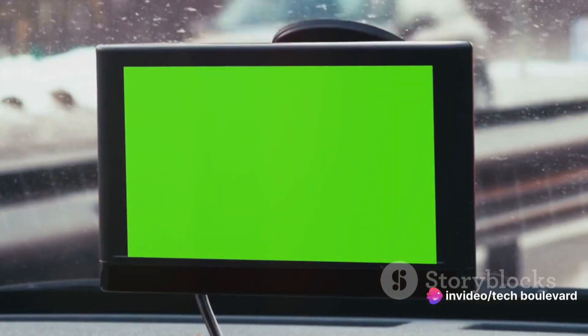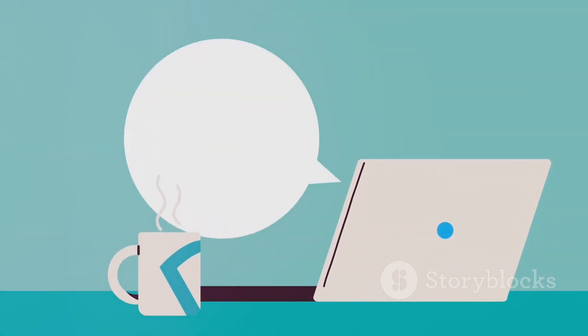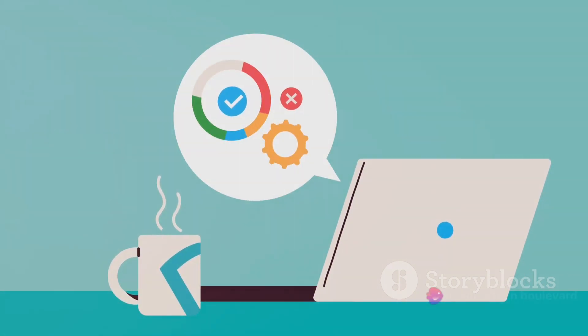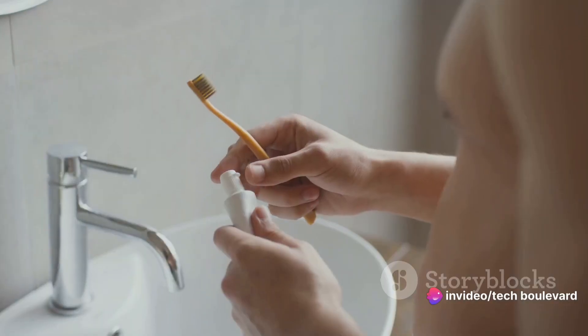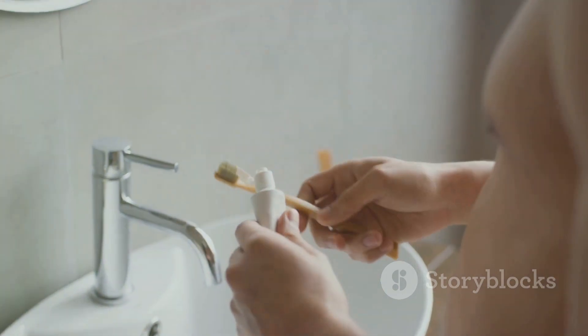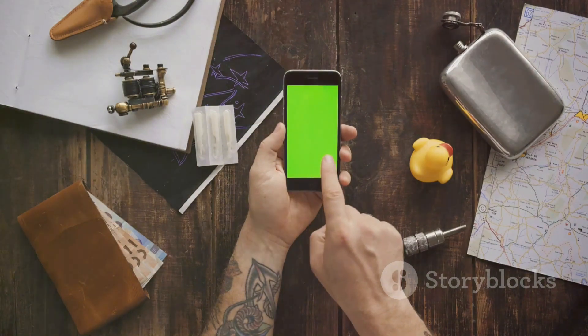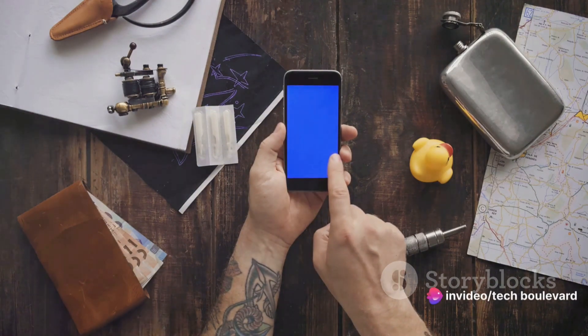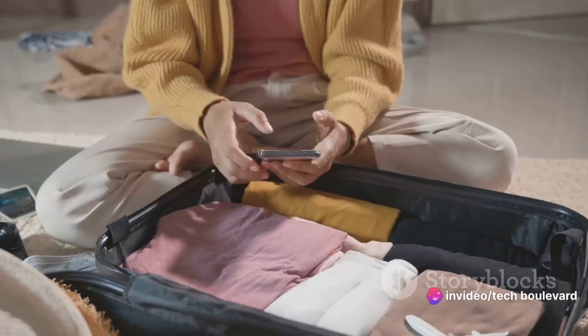But this is where its low cost becomes a saving grace. If you leave it behind, it's not going to break the bank to replace it. In fact, I dare say that the potential loss of this $20 device might even be less stressful than realizing you've left your favorite pair of socks behind. And let's not even talk about leaving behind a toothbrush — those hotel toothbrushes are never quite the same, are they? The Chromecast with Google TV is a fantastic travel companion, but if it gets left behind, it's not the end of the world. It's easily replaceable without causing a major dent in your wallet.